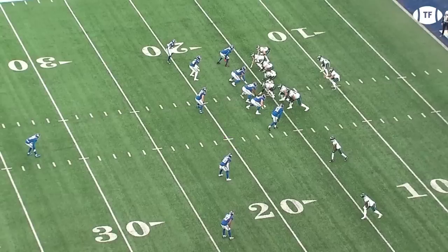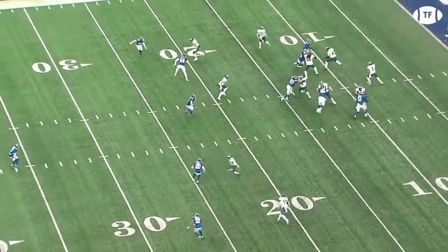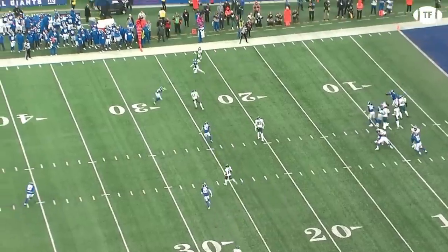Built into the route combination is a way to attack either man or zone. The tight ends and back run a spacing concept, aiming to stretch the defense horizontally if it's zone, and the backside twins are running a man beater, with Devontae running a corner and AJ flattening his inbreaker based on leverage. It's zone, so Hurts correctly goes to his tight end, finding him in rhythm for the first down.